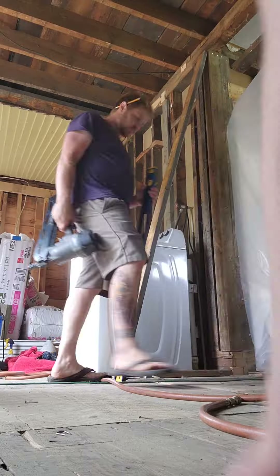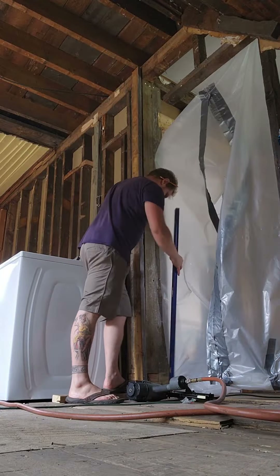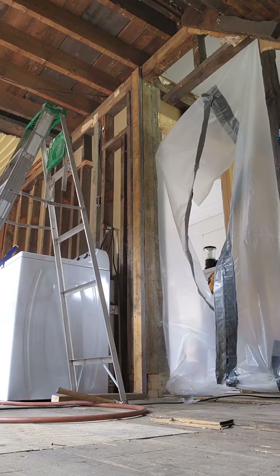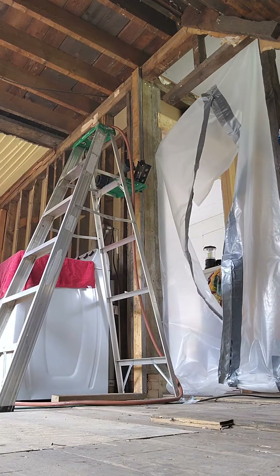So without further ado, have fun watching Tim do lots and lots of things. Right here, Tim is starting the layout for the girls' room, making sure that everything goes in line with the other wall.